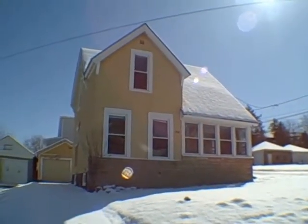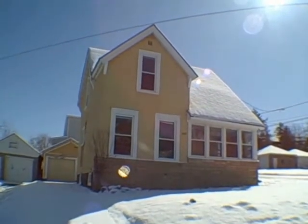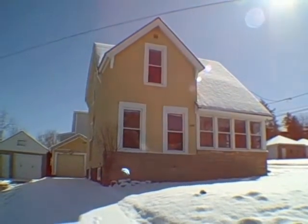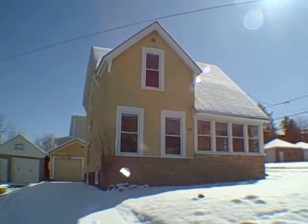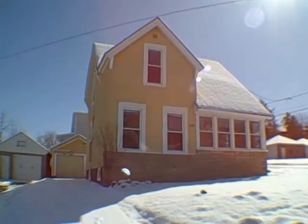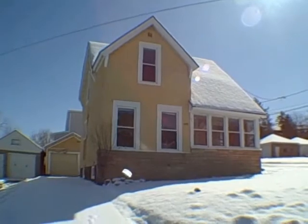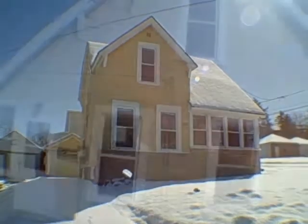It says here we've got two bedrooms, one bath. HUD's original asking price was $50,000. The last asking price on this one was $45,000. If there's been a price change, we'll flash it up on the screen. As usual, I have not been inside this house. Also, at this point on your screen, I will flash whether or not this has Solvay Electric or National Grid.